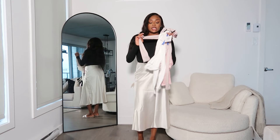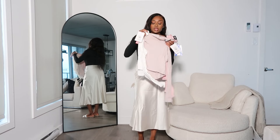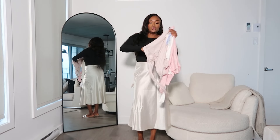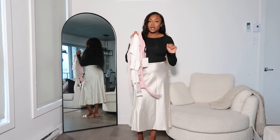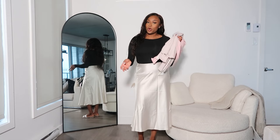I got this top in four different colors. So these are the colors: the white one, the kind of nude beige-y one, and the pink one. I'm not going to try all of these on for you guys. I got all of these in a size small.